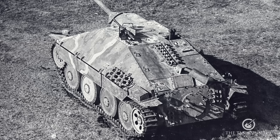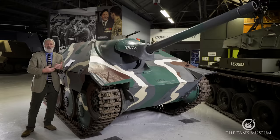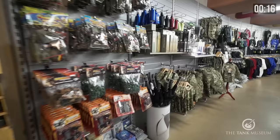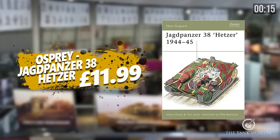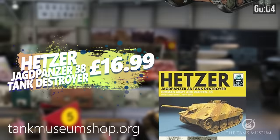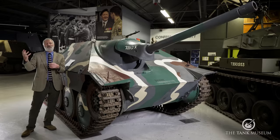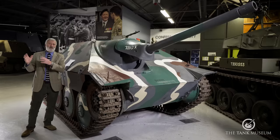Hitler was keen to encourage the Romanians for two obvious reasons: it meant Axis forces would have more vehicles to fight with, and it also meant Hitler wouldn't have to supply his Romanian ally with tanks from his own factories. Ultimately, nine prototypes were made but none went into production before the Romanian fascist regime fell, so none actually saw service — though photographic evidence of the early prototypes survives.